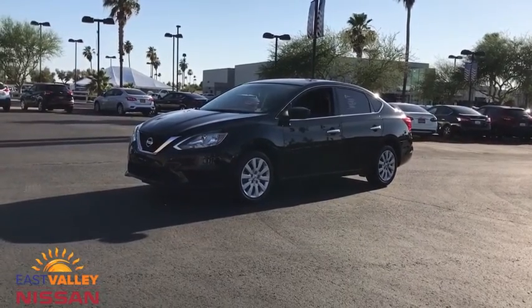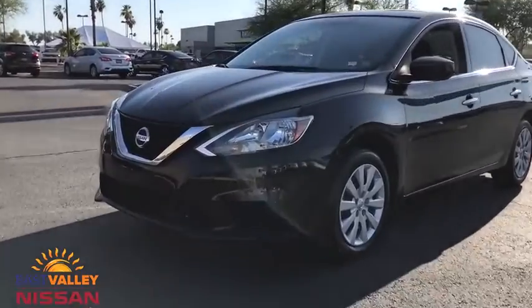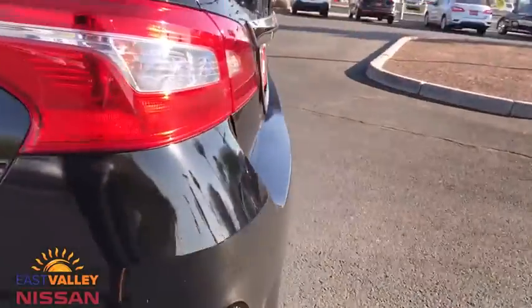We are pleased to show you the 2019 Nissan Sentra. With its spacious and versatile interior and stellar fuel efficiency, the Nissan Sentra is the obvious choice for anyone who wants to enjoy a stylish and comfortable ride.